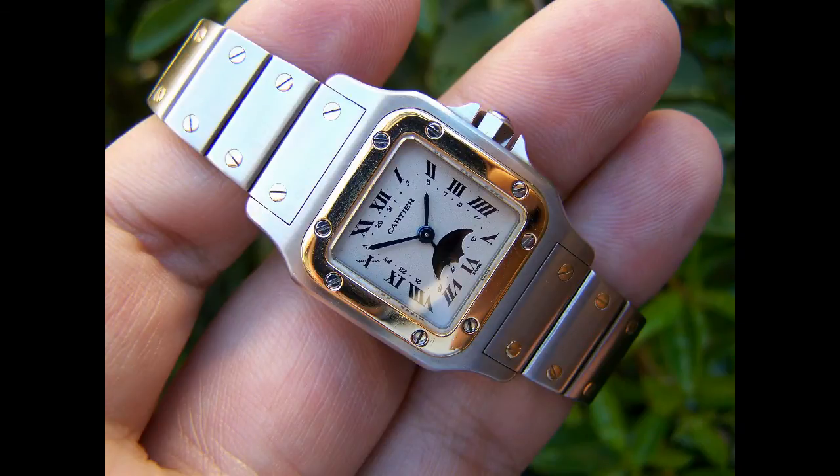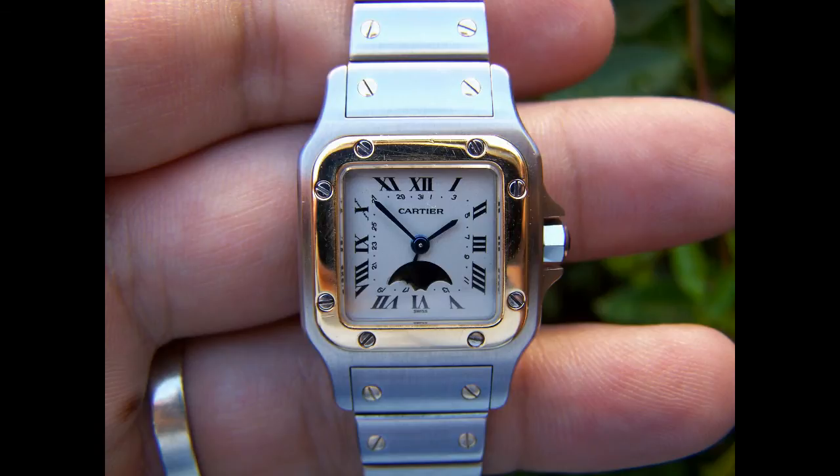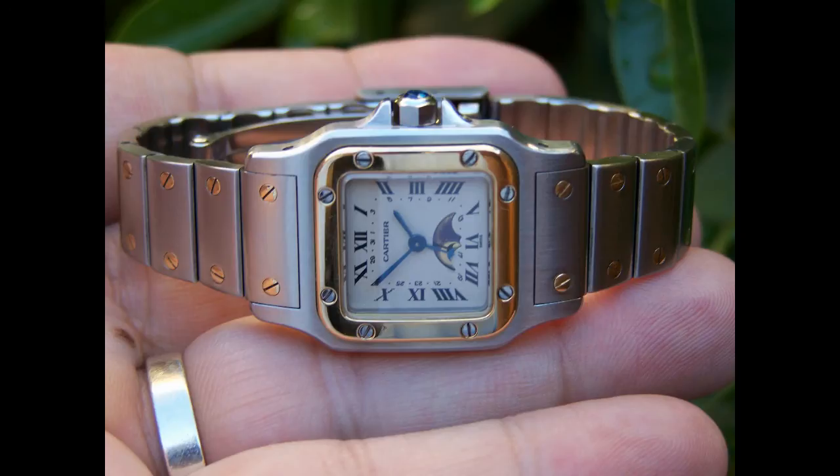Unfortunately, many Santos watches have fallen off the investment radar because they contained a quartz movement, which has become terminal since the noughties, and it is rather sad to see.